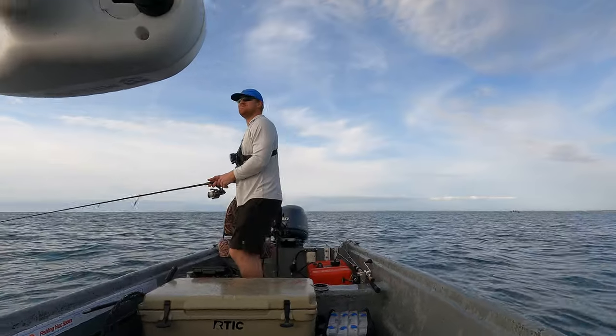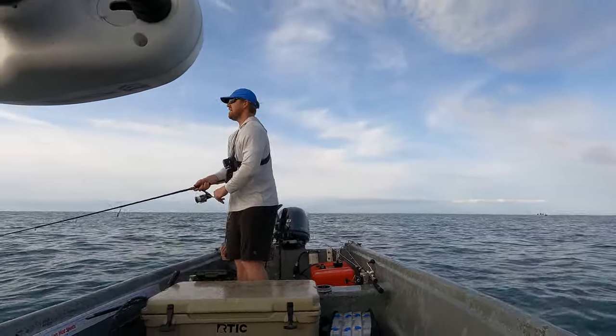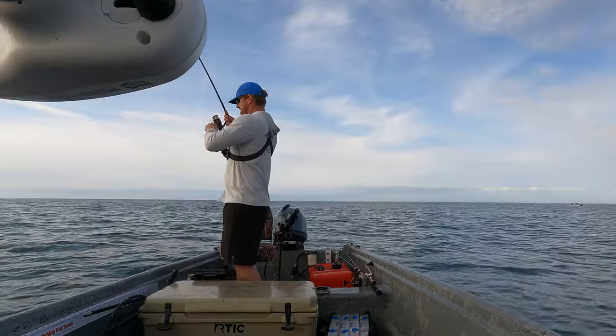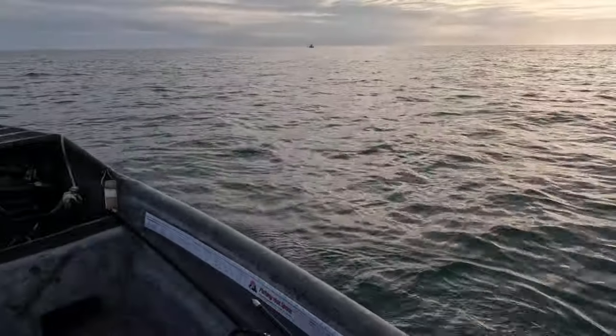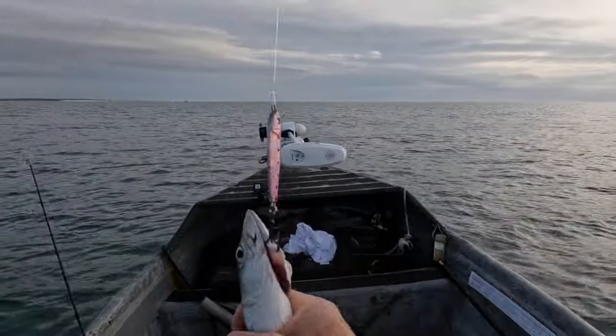Right here off the side of the boat — one, two, three, four, five. Come on. Here it is, got him. It does not get any more fun than this.